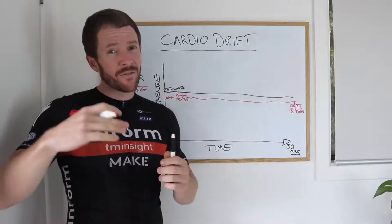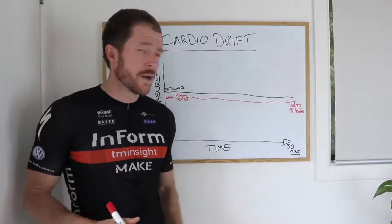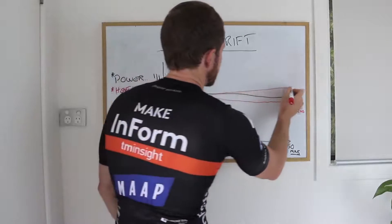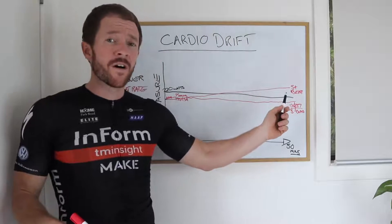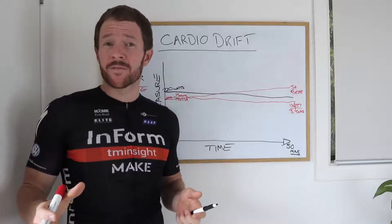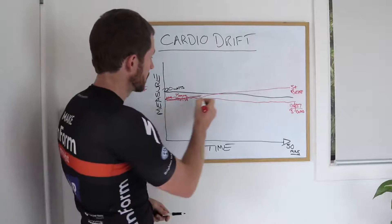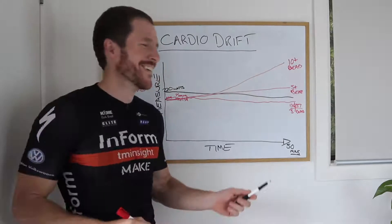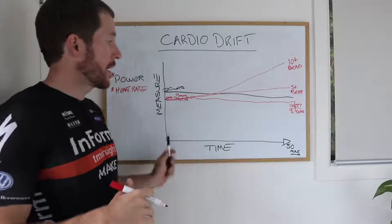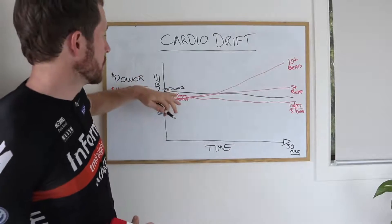If you have less than a 5 beat increase within the 50 minute period, you've got a pretty good base fitness for that period of time. A lot of people when they do this test will be around 5 beats or 5 beats plus, which means you've got an okay base fitness but you've got a bit of work to do. And then there is a fair chunk of people — in fact I think a lot of people surprise themselves because they think they're pretty fit — but when they do this test they see 10 beats or more increase in their heart rate over the course of 50 minutes, which says you've got a really poor base fitness for your zone 2 power output. They might even end up in their VO2 max heart rate zone.